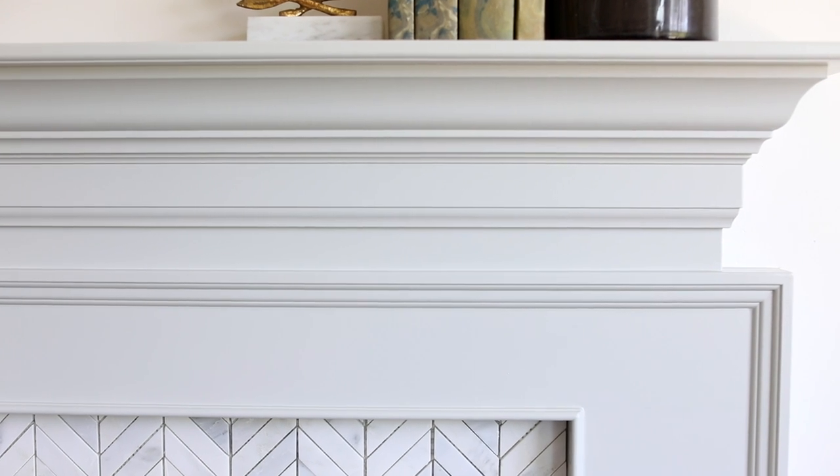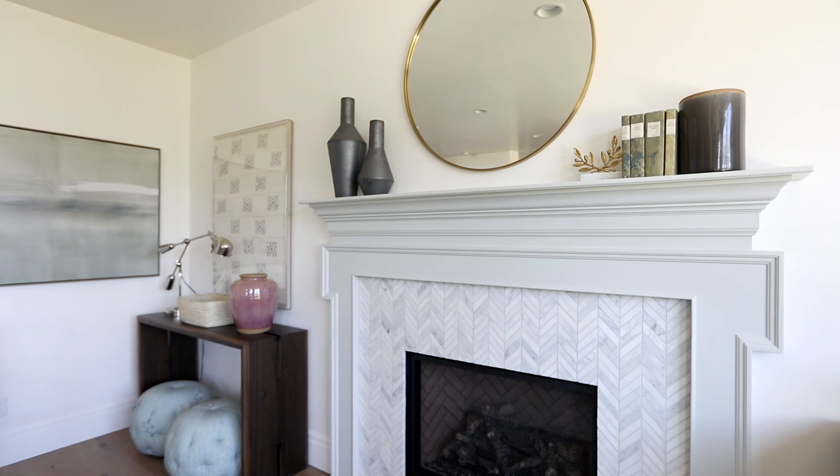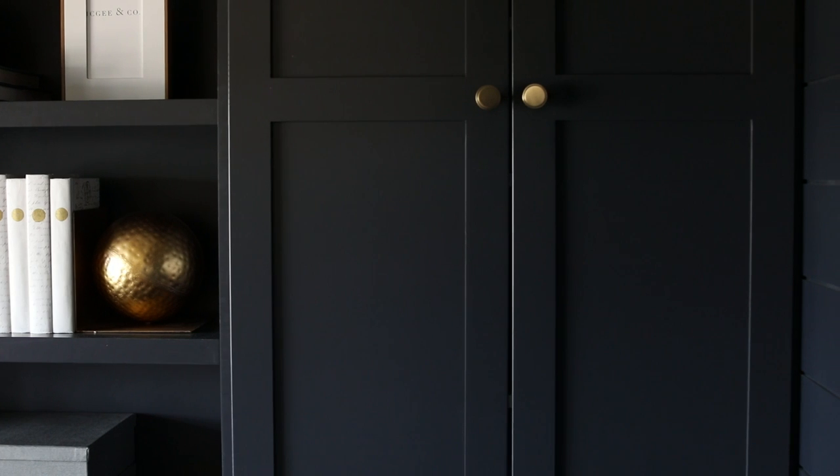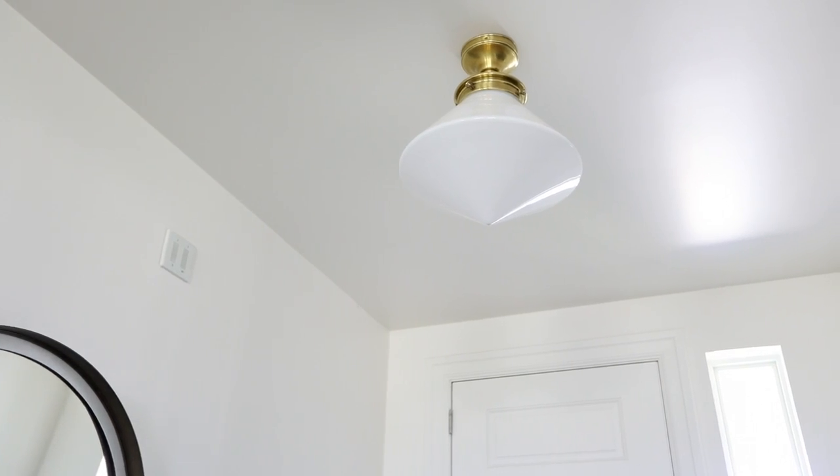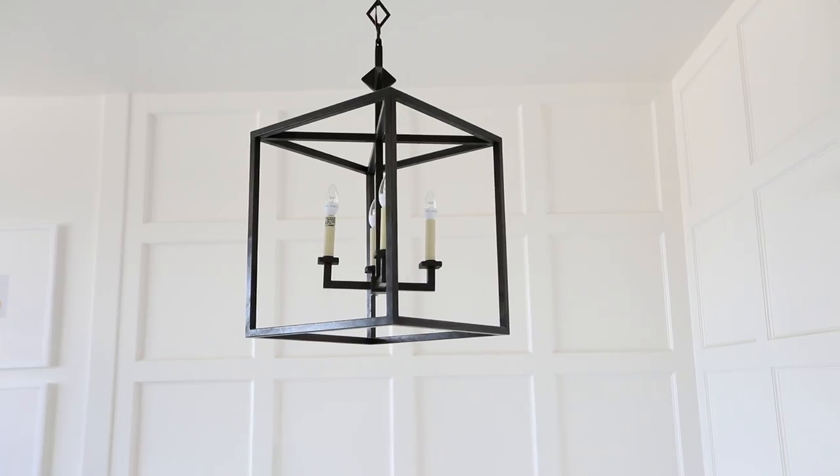The entire goal for the project was to take this tract home from cookie cutter to something really special. We've done that by paying attention to the details. You can see we created this awesome fireplace mantle, did paneling like the shiplap in the office, this grid detail on the stairwell, and then chose really cool light fixtures. All of those will be options that come when clients come to build these homes with the builder.